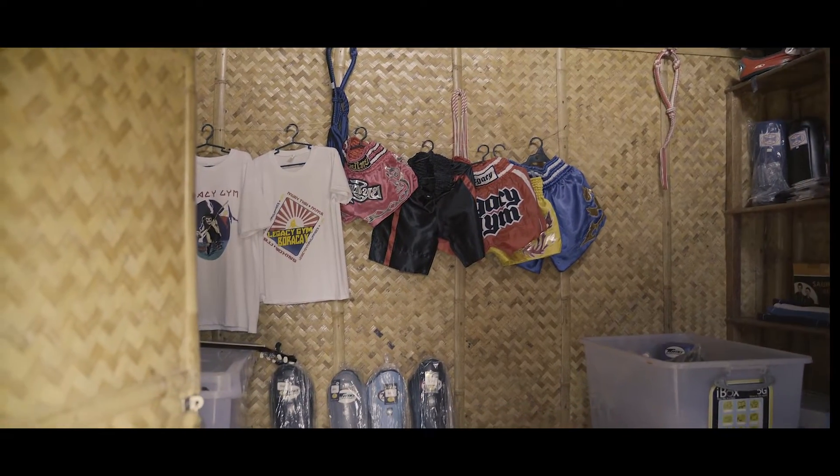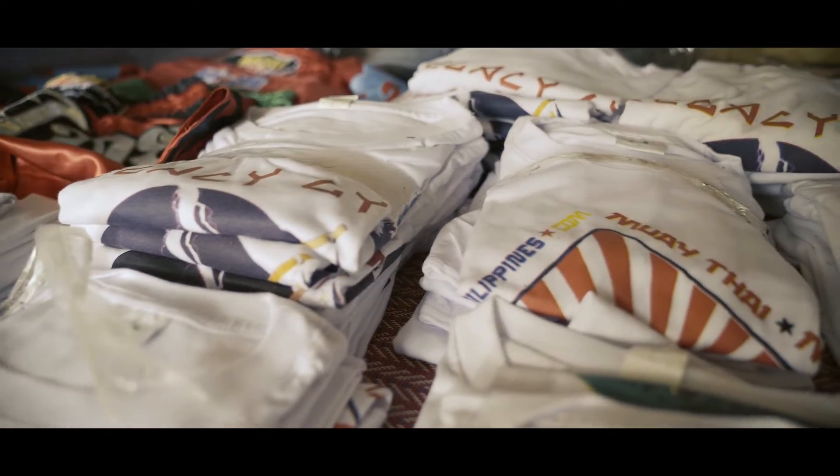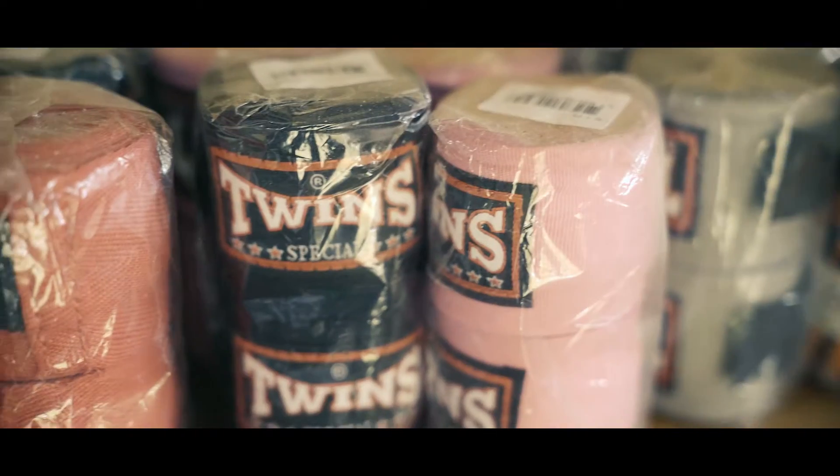A small shop is located inside our premises. Here you can find items from our Legacy Gym range and gear from some of the most renowned MMA brands.